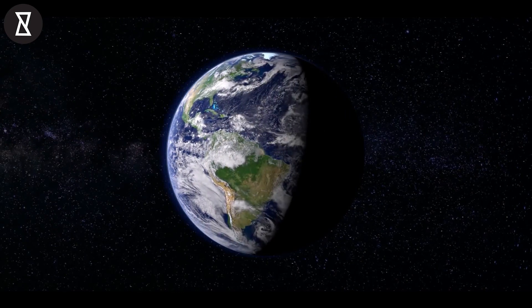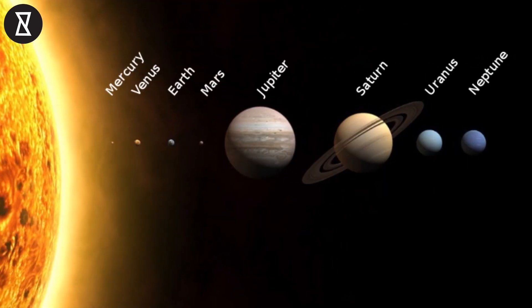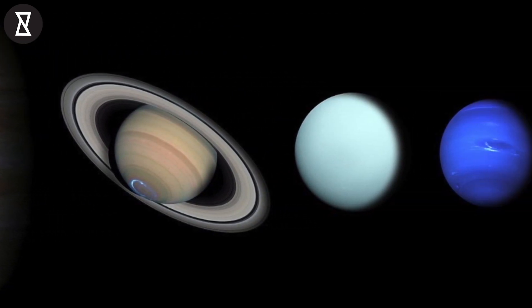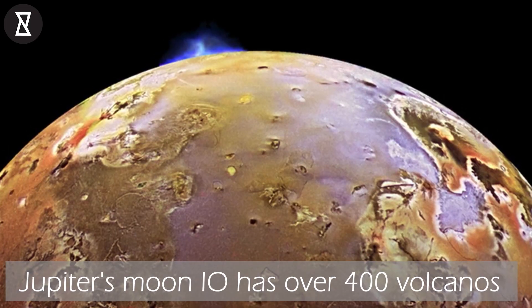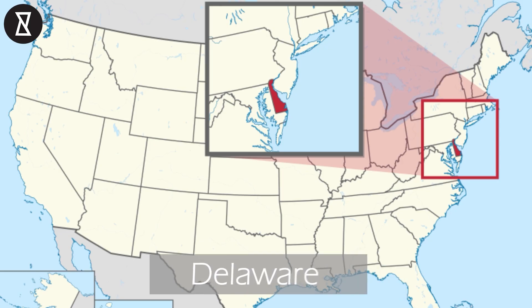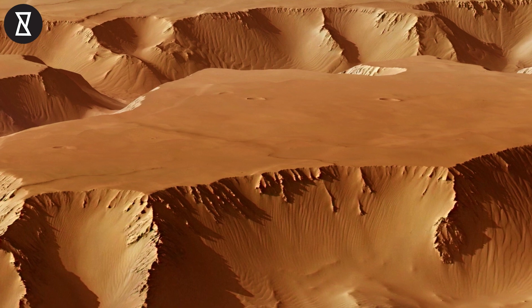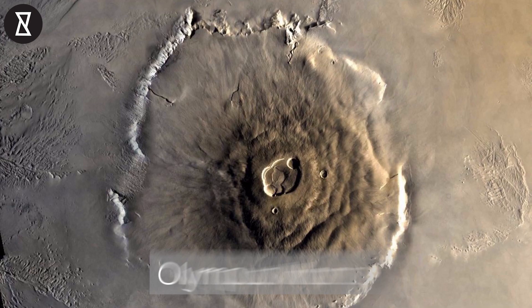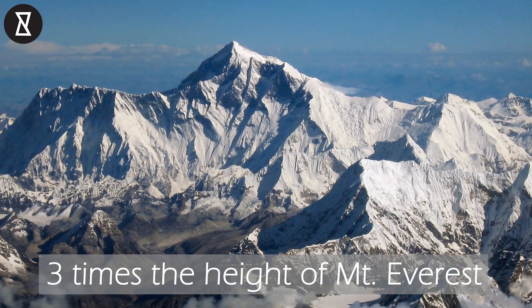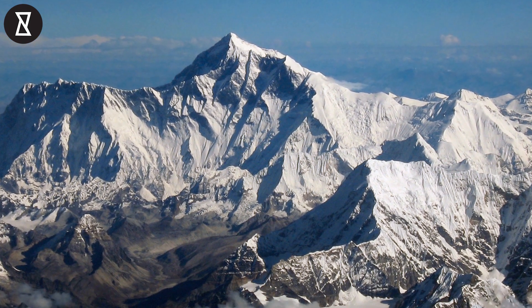But Earth doesn't have the trademark on volcanoes — many planets and moons in the solar system have them as well. In theory, any rocky planet with active geology can develop them. Jupiter's moon Io has over 400 volcanoes, despite being roughly the same size as Delaware. The biggest volcano ever discovered is actually on Mars, and it's called Olympus Mons. It's so large that it's three times the height of Mount Everest, and roughly the same size as France.